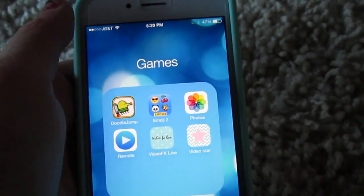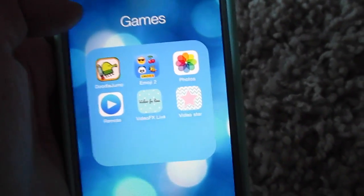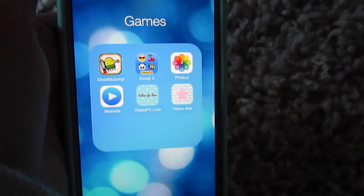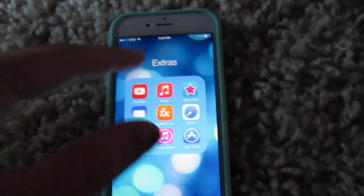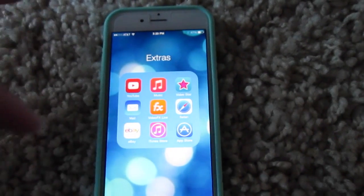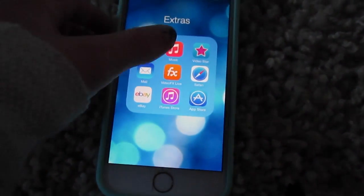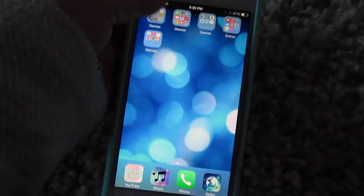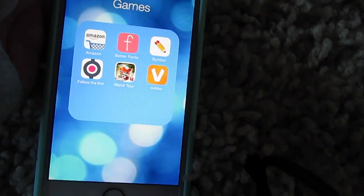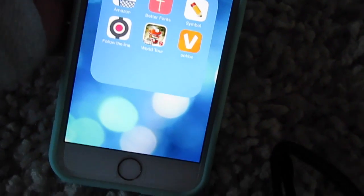Then in another games folder, I have Doodle Jump, Emojis, Photos, Remote, VideoFX Live, and VideoStar. Then basically I call this one Extras — since I have customized apps, some have duplicates, so I put the non-customized versions in here: YouTube, Music, VideoStar, Mail, VideoFX Live, Safari, eBay, iTunes Store, App Store, and Amazon. Then in another folder called Games, I have Amazon, Better Font, Symbol, Follow the Line, Paper Toss, World Tour, and Ubu.